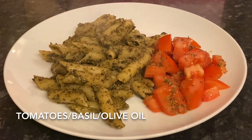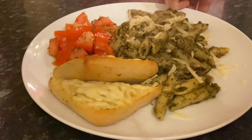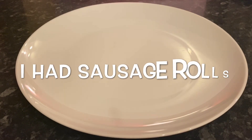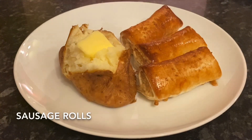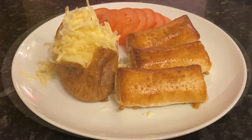Moving on to Wednesday — I mean it doesn't get more simple than this. I made a penne pasta with pesto, some tomatoes and basil, some cheesy garlic bread, and I also put some grated cheddar over the top of the pasta. Now I didn't actually fancy the pasta, so I had some of these wee vegetarian sausage rolls from the freezer — the Linda McCartney sausage rolls — and a baked potato with a wee bit of low fat spread, some sliced tomato, and a wee bit of grated cheese. They were really nice.